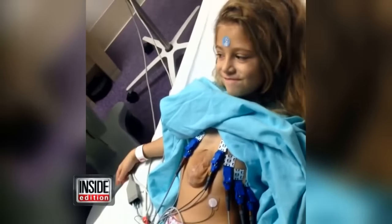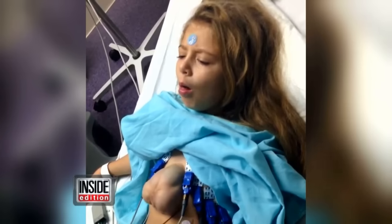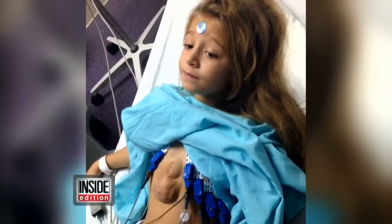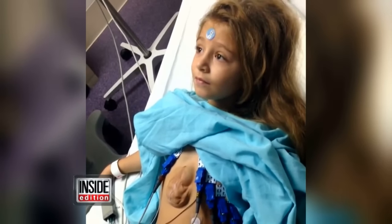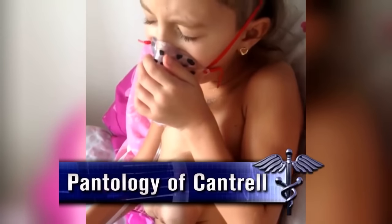When the girl coughs, you can see her heart pump. It's about the size of an adult's fist. Her heart is shielded by a mere thin layer of skin. This condition happens in less than one in a million births, and there's a name for it: Pentalogy of Cantrell.